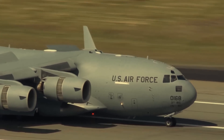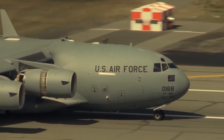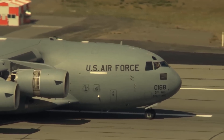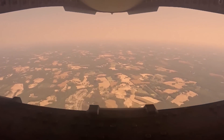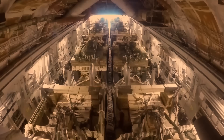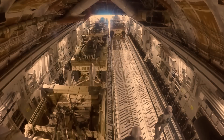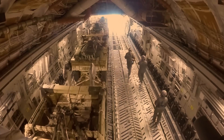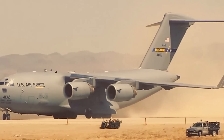One of the notable features of the C-17 is its cargo compartment, which is capable of carrying a wide range of vehicles, palletized cargo, paratroopers, airdrop loads, and aeromedical evacuees. It can also accommodate up to 134 passengers. The C-17 has a cruise speed ranging between Mach 0.74 and 0.77, allowing for efficient and swift transportation. It also has an intercontinental range and the ability to land on small airfields, making it an incredibly versatile and capable military transport vehicle.